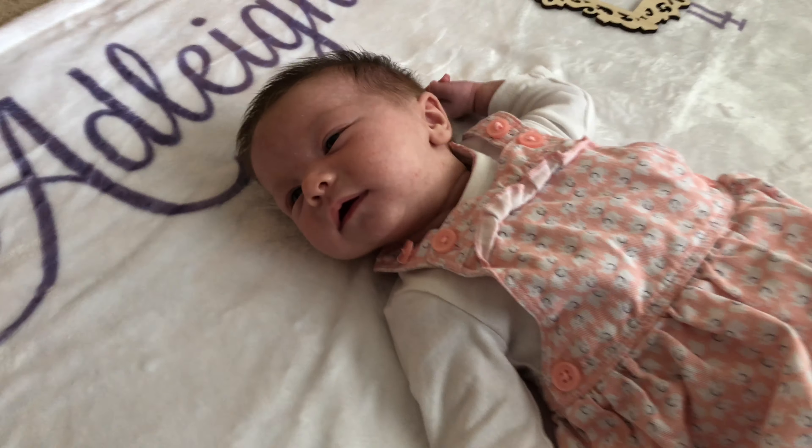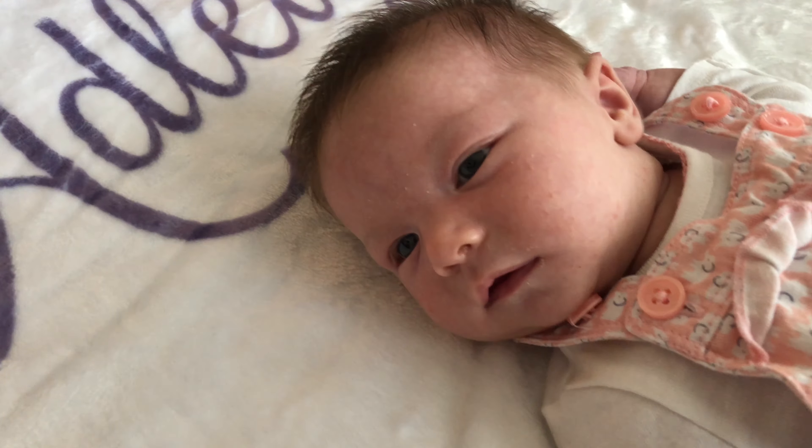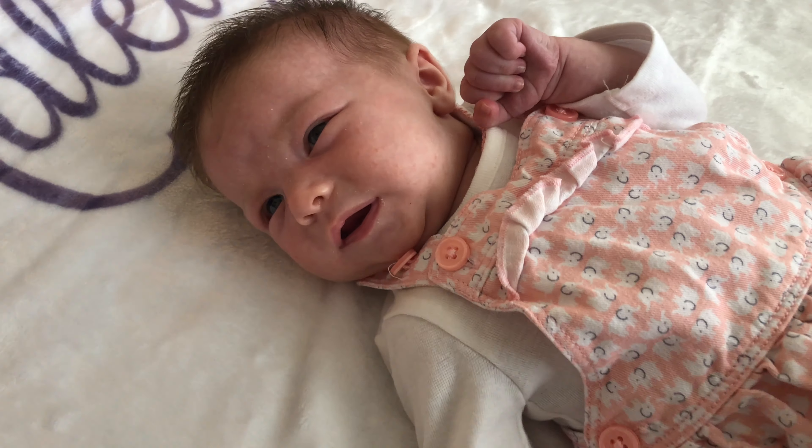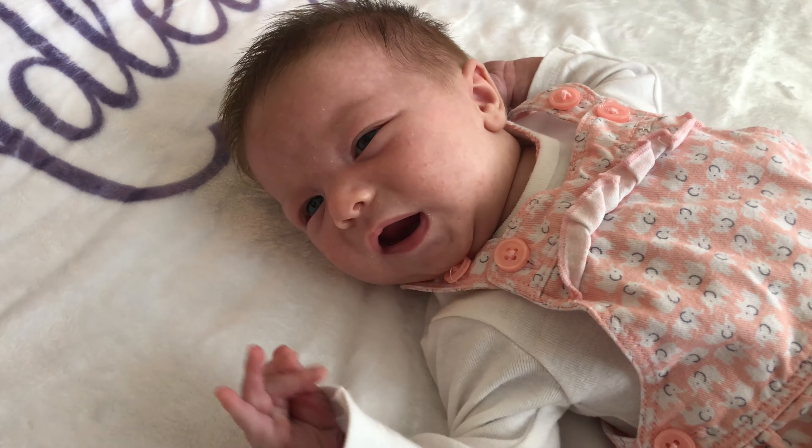She was kind of eating like a preemie baby would eat — not very coordinated with the suck, swallow, breathe cycle. So the SLP showed us how to feed her.